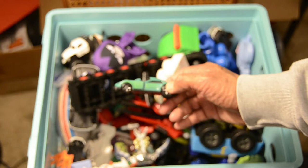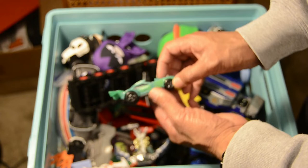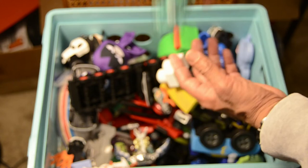We have the Green Lantern vehicle — out of the Green Lantern movies. I believe this was made by Hot Wheels as well. The funny thing about the Green Lantern is: why would the Green Lantern need a car? Doesn't the Green Lantern fly? Can't he use his powers to transport himself to different places? So the car doesn't actually make any sense, but the car is pretty cool and I love the logo.